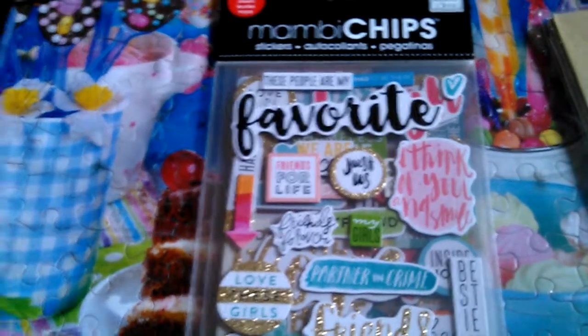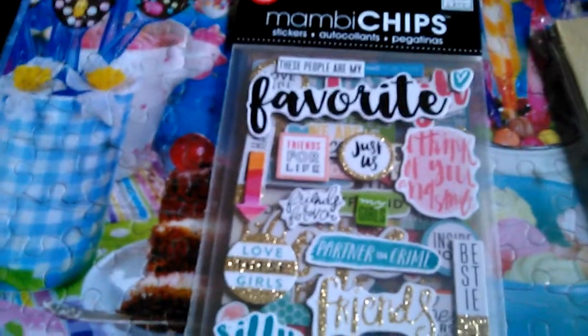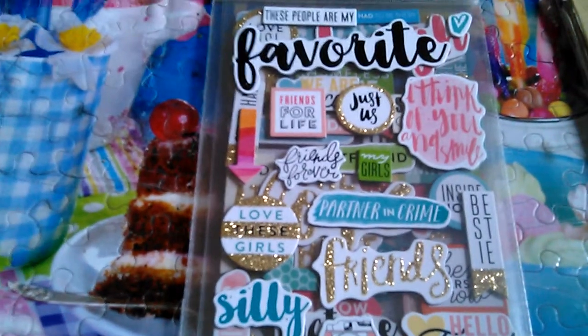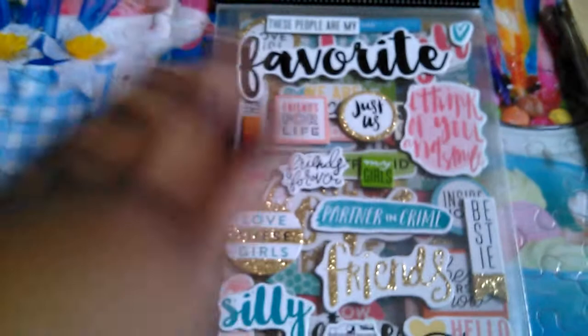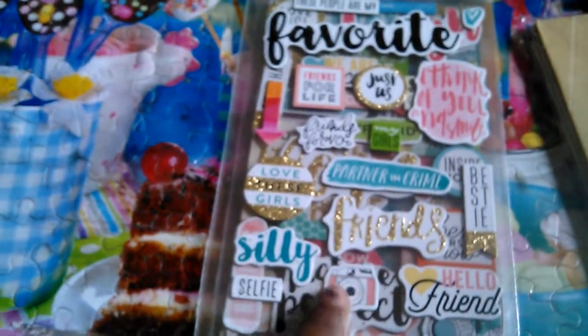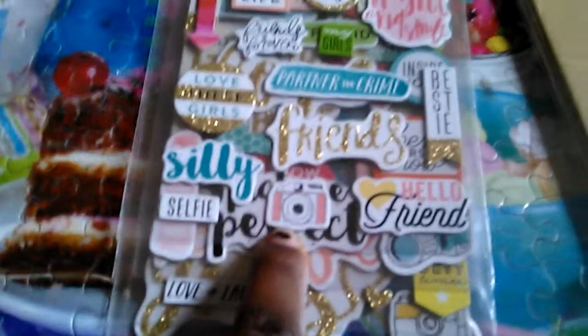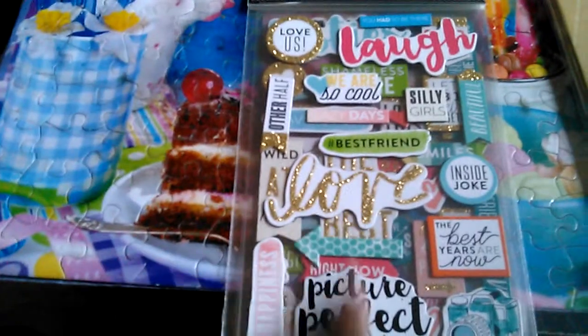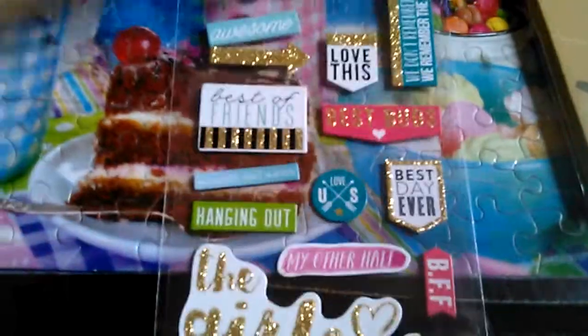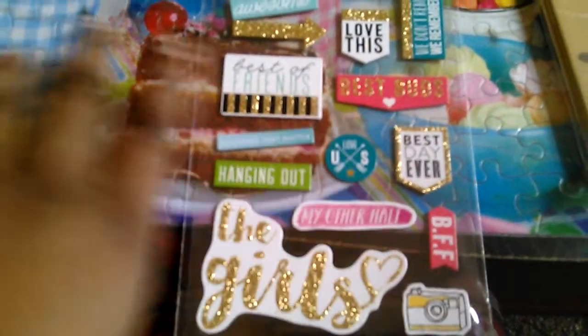I got these Mambi chipboard stickers right here — these were $4.99 but with 40% off I paid about $2.99 for them. It comes with four different sheets and what really sold me was this camera right here — I love cameras and taking pictures. The sheets include 'love,' 'perfect picture,' another camera, and some girls. So that's what sold me on picking this up.